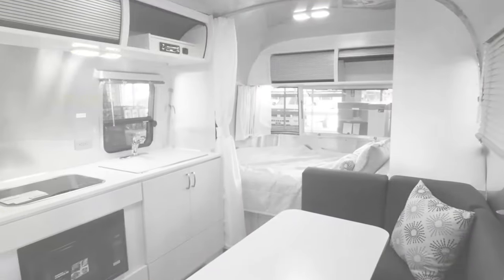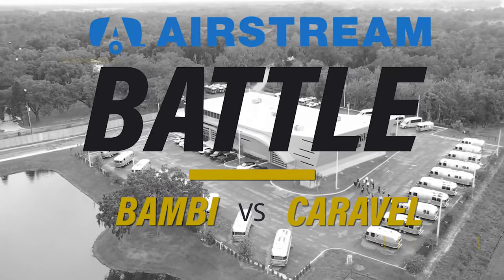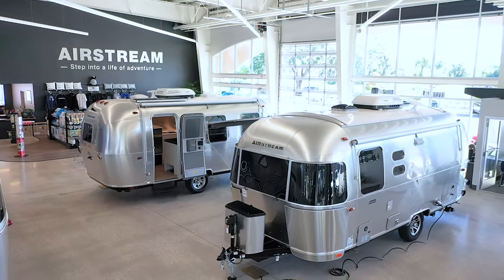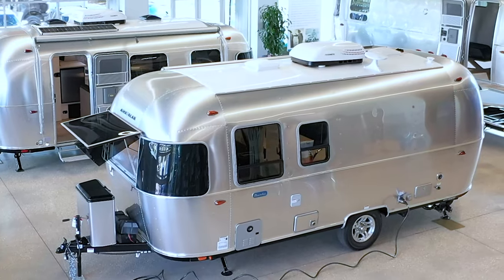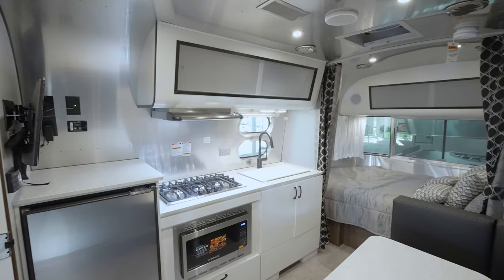Hi, I'm Beth. And I'm Jess. I'm so excited because today we are going to go over two of Airstream's top-selling travel trailers. These two floor plans are two of the most popular Airstream travel trailers. Beth is going to go over the Airstream Bambi 22FB and then I'm going to show you the newer version, which is the Airstream Caravelle 22FB. Let's get started!